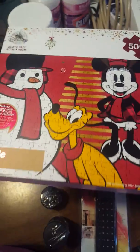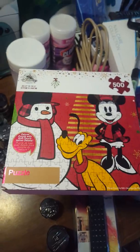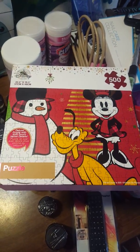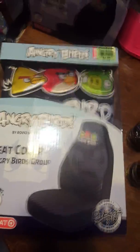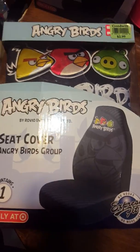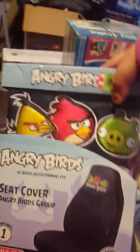I got a Disney 500-piece puzzle — it will be 22.4 by 19.3 inches when complete. This retails at $28 and I paid $2.99. I'm reselling that. I also got Angry Bird seat covers — $2.99 each, and one retails at $19.99 on eBay. I have two of them so I'll be reselling those.